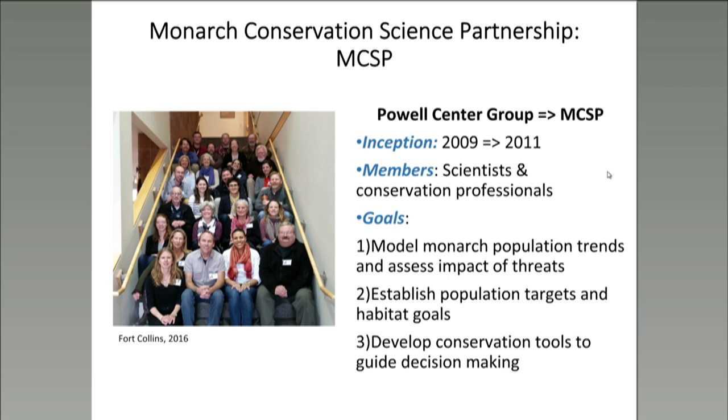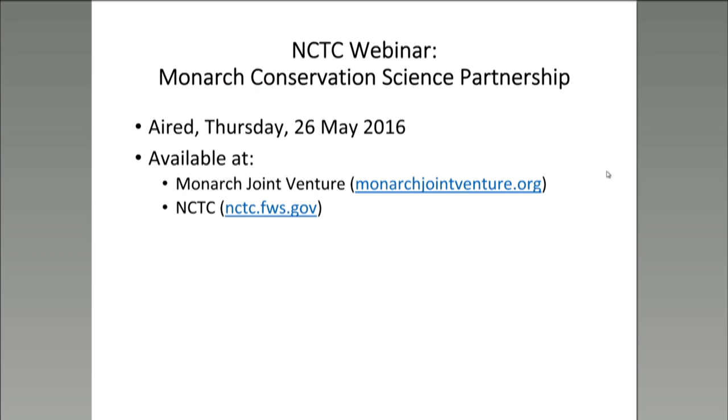Noting the declines in monarch populations, the Monarch Conservation Science Partnership was formed as a working group in 2009 in Fort Collins, Colorado. The MCSP is an affiliation of researchers and conservation professionals that have been using available data to model monarch populations and assess the impacts of threats, establish population trends and habitat goals for monarch conservation, and to develop conservation tools. Today, Holly will briefly summarize three of the research projects conducted by the MCSP. For a more in-depth discussion, please check out the webinar titled Monarch Conservation Science Partnership, which aired on the 26th of May, available through both the MJV and MCTC websites.